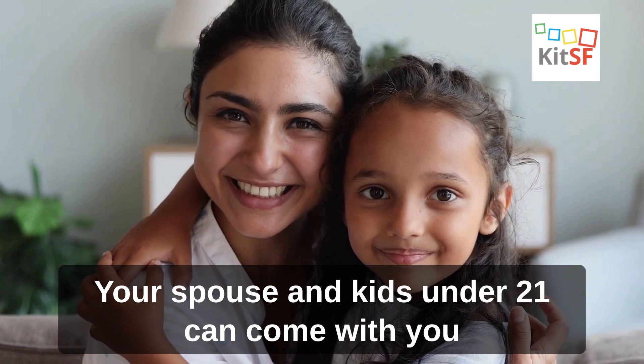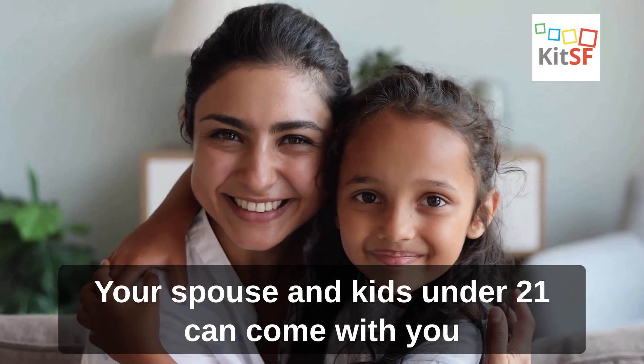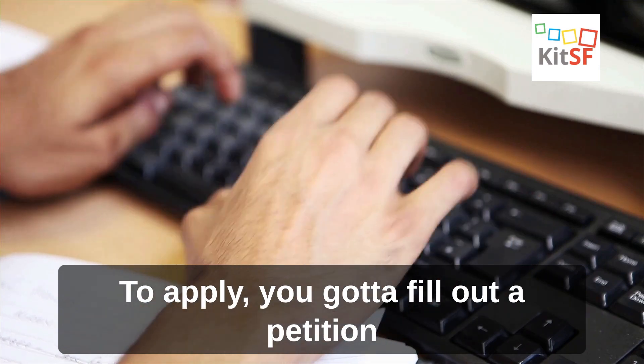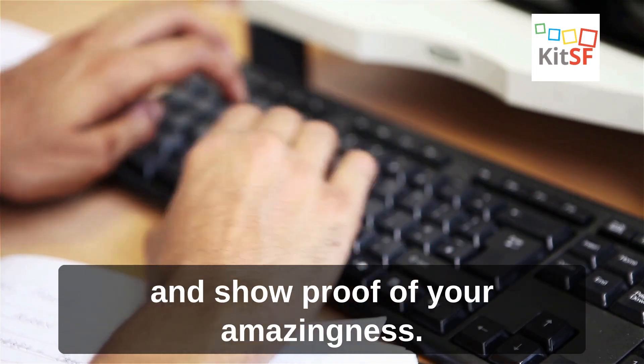Your spouse and kids under 21 can come with you on an O-3 Visa, but they can't work in the US. To apply, you gotta fill out a petition and show proof of your amazingness.